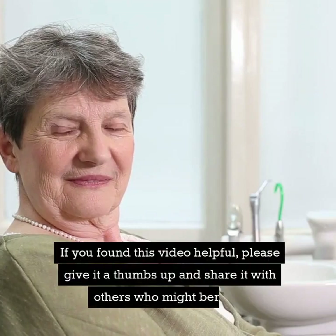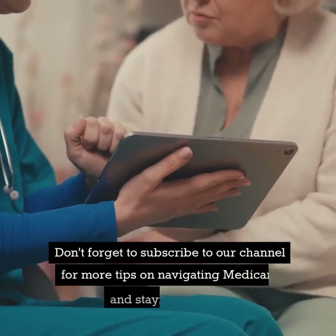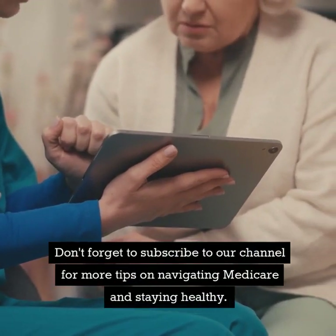If you found this video helpful, please give it a thumbs up and share it with others who might benefit. Don't forget to subscribe to our channel for more tips on navigating Medicare and staying healthy.